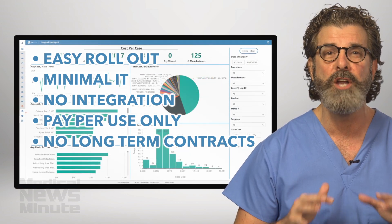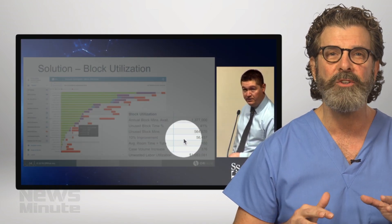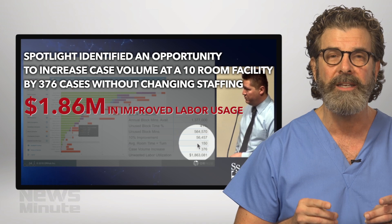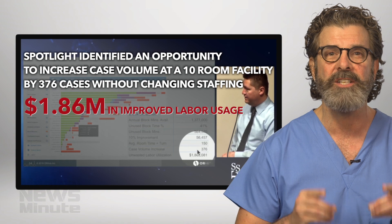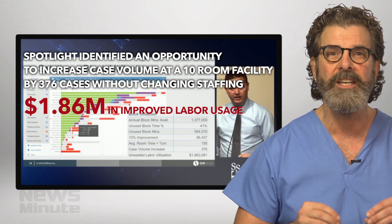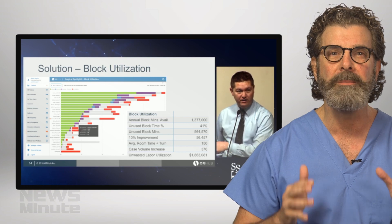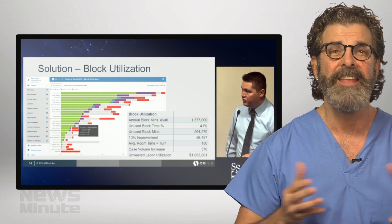Data presented this year at the Seattle Science Foundation identified an opportunity to increase case volume in a 10-room facility by 376 cases, without changing staffing, representing $1.86 million in improved labor usage. How? Simple. OR Hub identified 500,000 minutes of unused block time — down to the minute — and then they filled it.